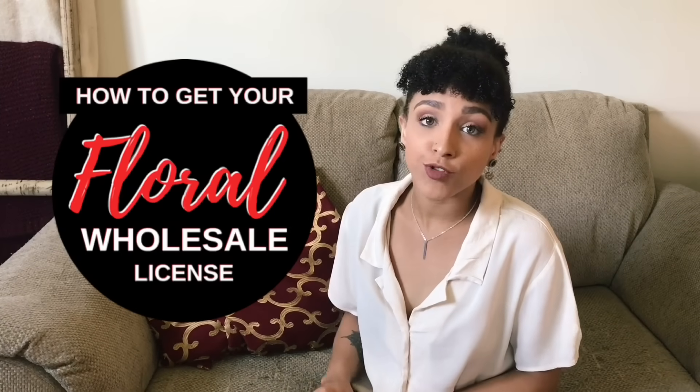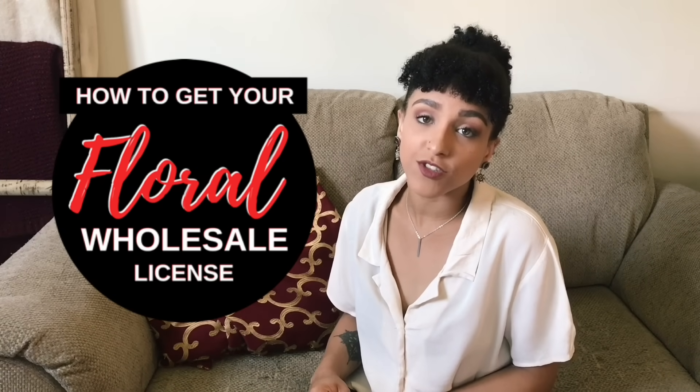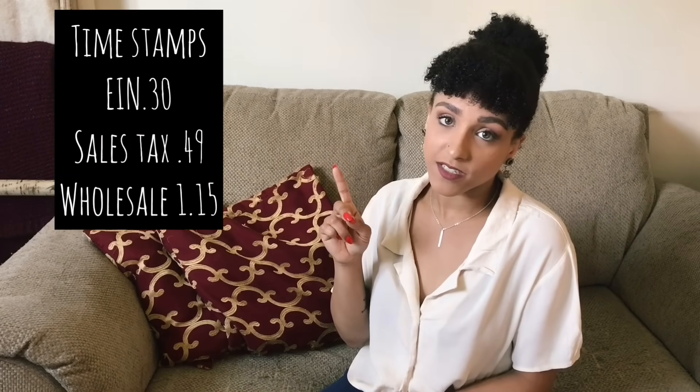Today, I'm going to teach you guys how to get your floral wholesale license so that way you can buy flowers in bulk for your business. I have the timestamps here if you're already farther along in the business process.